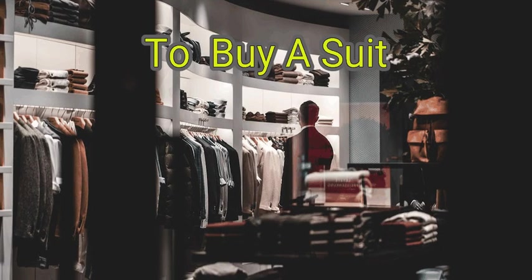If you take the time to consider the function your suit will serve, check for the best quality for your dollar, and rely on a tailor to ensure the right fit, you'll end up with a great suit and a great investment in your overall style.